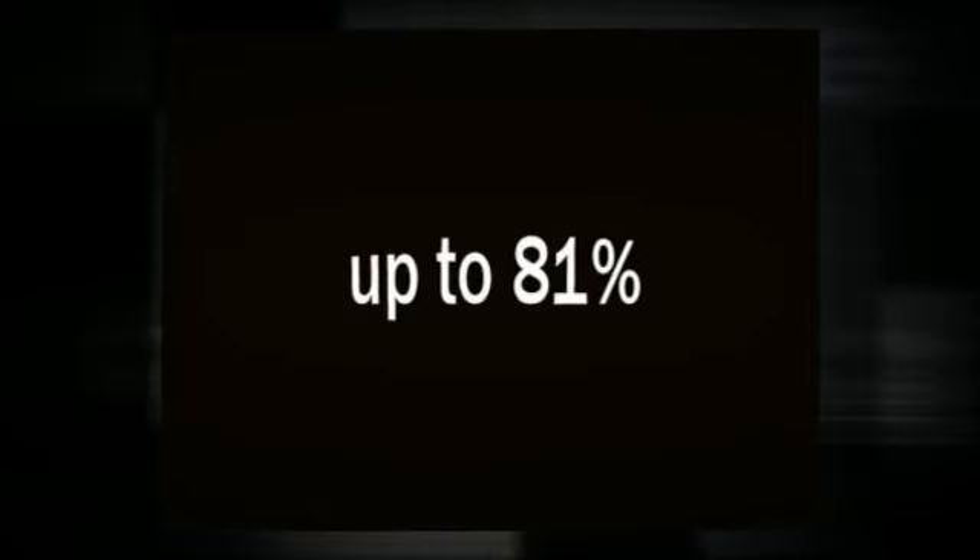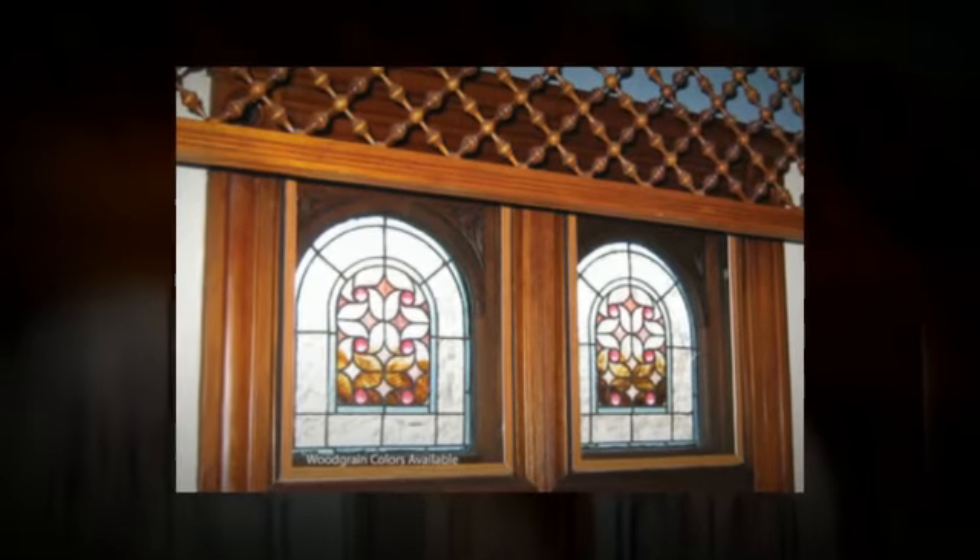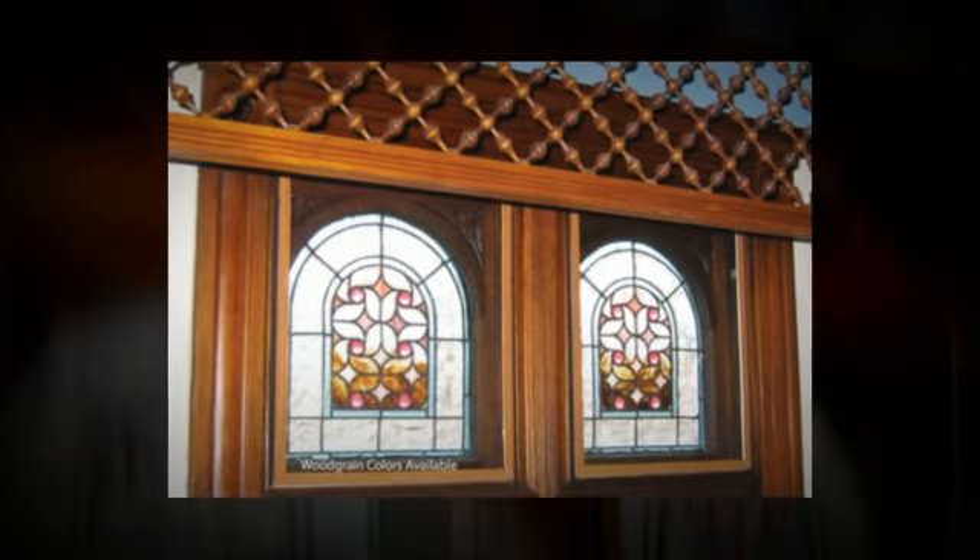Weatherlock windows can help you reduce your energy bills and stop heat loss through your prime windows by up to 81%. With energy prices rising again, many Weatherlock customers find that the window panels pay for themselves within three years.